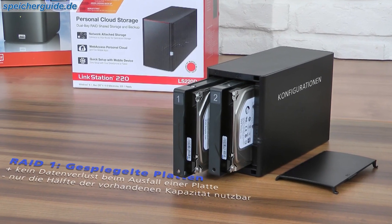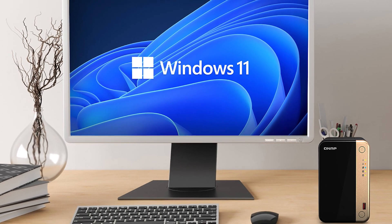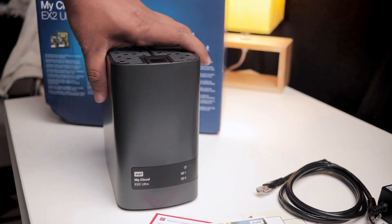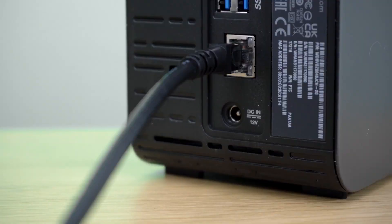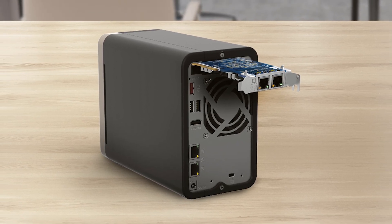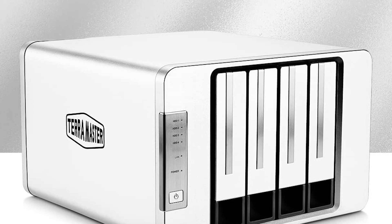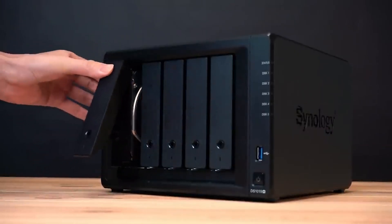External hard drives are great for storing data with minimal fuss. Connect one to your PC and you can transfer just about anything. But what if you wanted to do more on this drive and use it for other tasks? That's where Network Attached Storage comes into play. These are small servers that transform drives into smarter storage, allowing you to quickly move files between devices, run services and apps, create your own home media or surveillance server, and even run a web server, all from the same device.